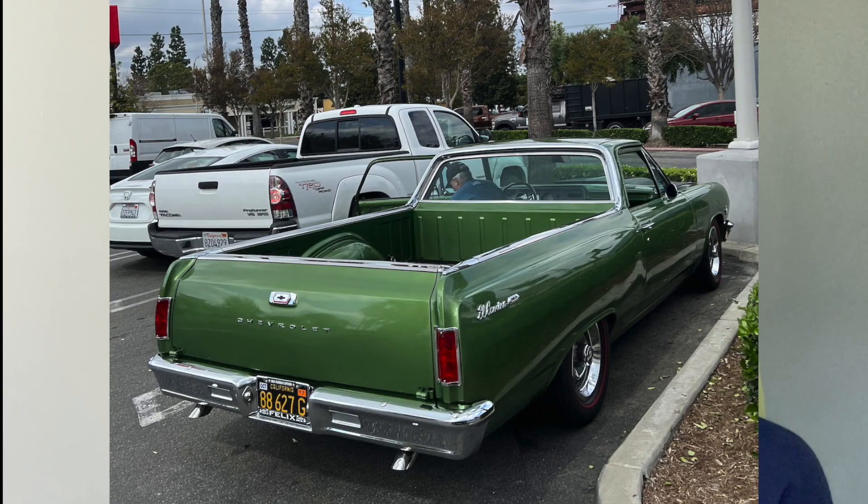Then I go to the valley, I go to Harbor Freight, and I see this vintage El Camino in green and it's just mint. It looks so great, so I'm here to share that with you guys.